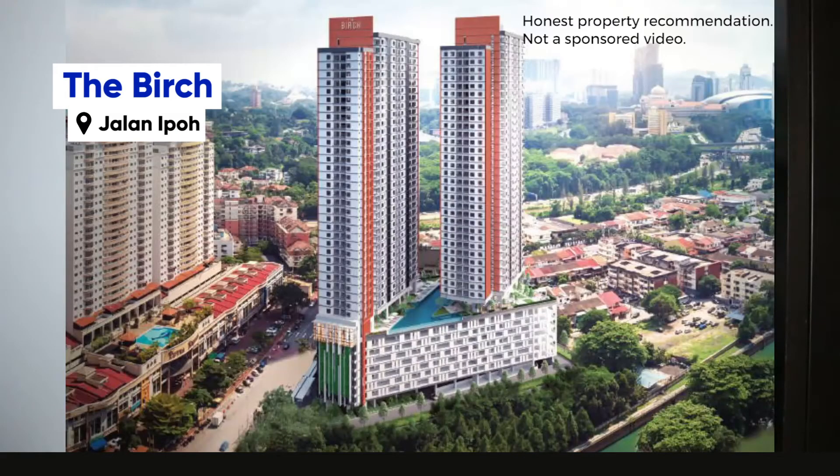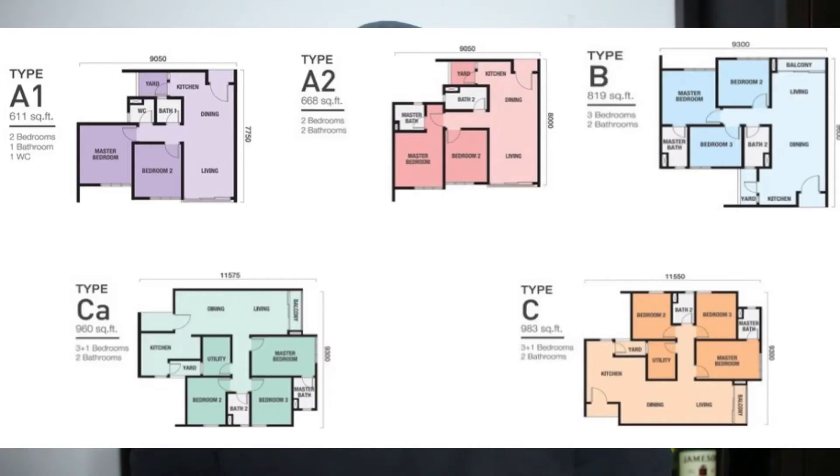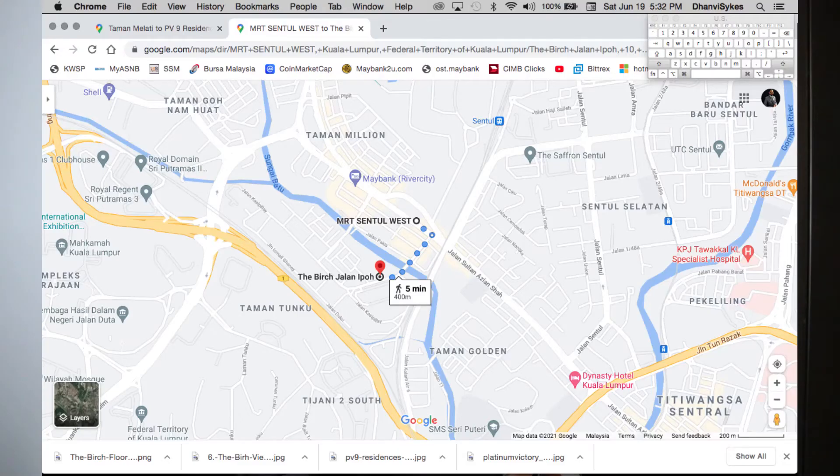The second project I'd like to introduce to you all is called The Birch, and this project is done by SCP Group. The whole project completion is in 2023. The price on average is about RM550 per square feet and it has two to three bedrooms. This project is on Jalan Kasih Pilai off Jalan Ipoh, and it's about 100 meters from MRT Sentul West.